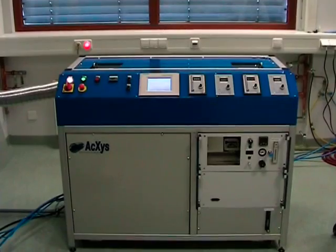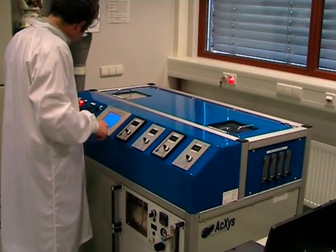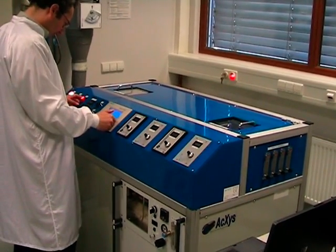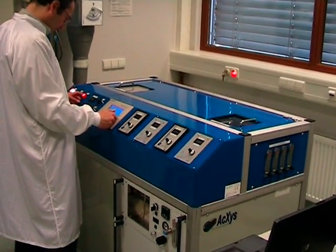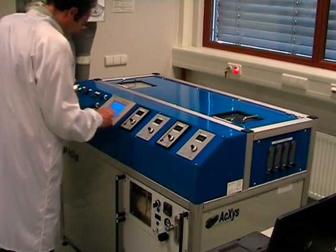This is the atmospheric plasma machine that we have for the moment in the lab. This system is devoted to surface treatment, and is used to protect materials against corrosion, or to modify their adhesion behavior or hydrophilic properties.